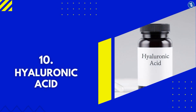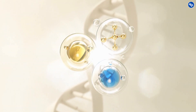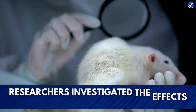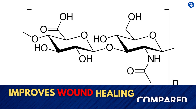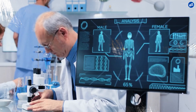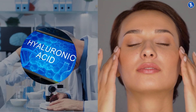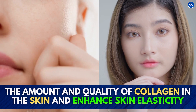Number 10: Hyaluronic Acid. Collagen and hyaluronic acid are like best friends complementing each other. This compound is fantastic for boosting collagen stimulation and production. In an animal study dating back to 2014, researchers investigated the effects of hyaluronic acid on mice wounds and concluded that hyaluronic acid improves wound healing compared to those treated with plain water, by increasing the synthesis of collagen. Furthermore, recent research showed that capsules containing hyaluronic acid also improve moisturization. When hyaluronic acid was combined with a purified polynucleotide, it boosted the amount and quality of collagen in the skin and enhanced skin elasticity.